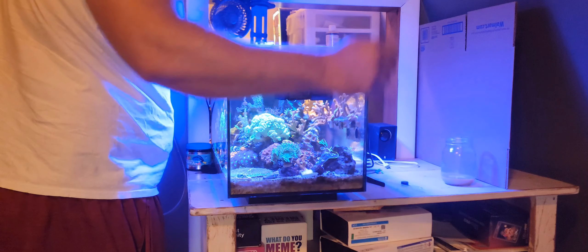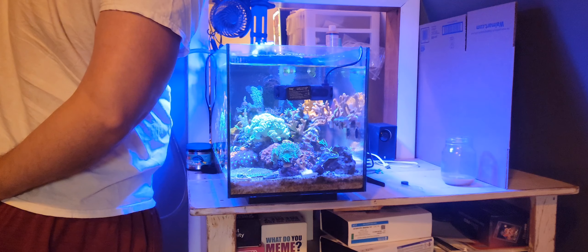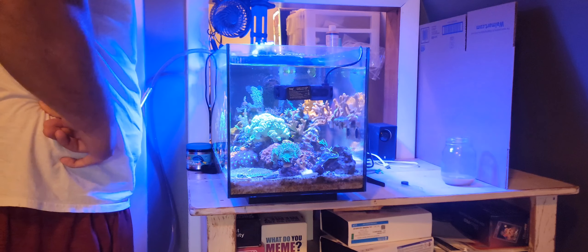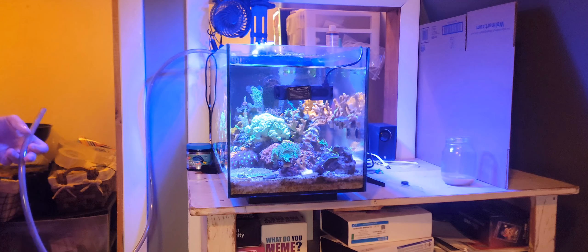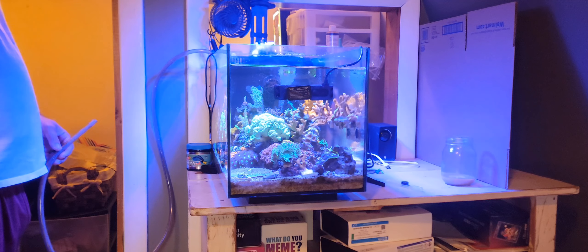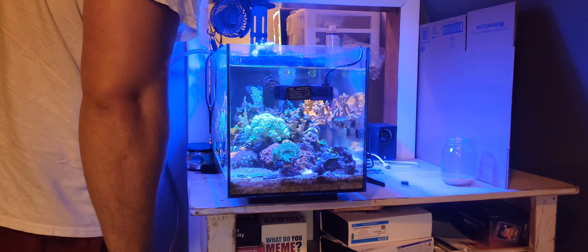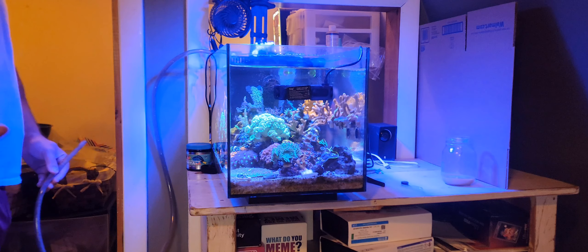Another one of my SPS corals has what looks like a little bit of STN going on. I figured it was probably just a little bit of coral warfare because where they did touch they had some issues. Looks like a bird's nest has a little bit of STN going on. I'm going to do my weekly water change like I usually do and hope things don't get any worse. Not really sure what's going on — I did notice some closing up of my mushrooms the other day, but everything else seems open and puffed up.